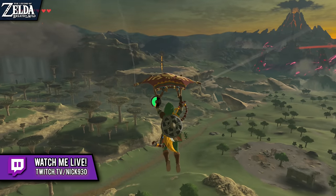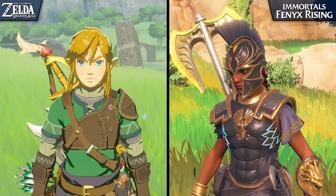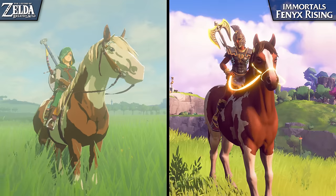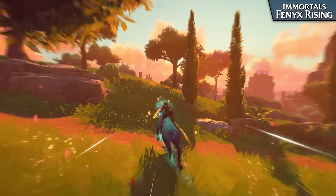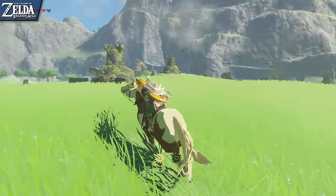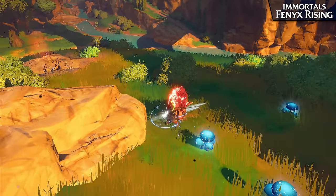Now, before we begin, bear in mind that Breath of the Wild was released over three years ago, and was originally intended as a Wii U exclusive title. Because of this, we should fully expect a AAA title released by Ubisoft in 2020, tailor-made for more powerful hardware, to deliver a superior visual presentation, at least from a technical perspective. Therefore, the goal for this video is not necessarily to determine which game looks better, but rather to demonstrate what these two developers have done differently, and how Ubisoft has adopted Breath of the Wild's popular style and gameplay design to benefit their own vision.